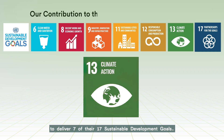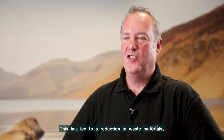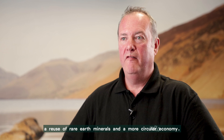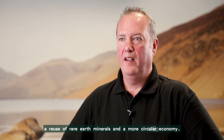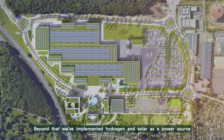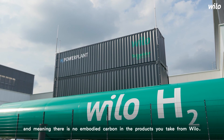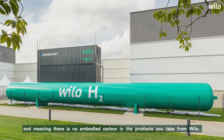Velo are one of 50 organisations partnered with the UN to deliver 7 of their 17 Sustainable Development Goals. This has led to a reduction in waste materials, a reuse of rare earth minerals, and a more circular economy. Beyond that, we've implemented hydrogen and solar as a power source, leading to us being declared carbon neutral and meaning there is no embodied carbon in the products you take from Velo.